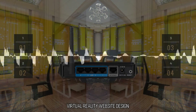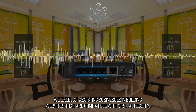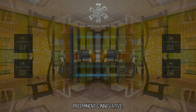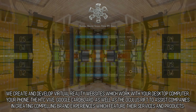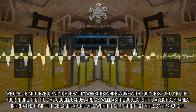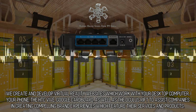Virtual Reality Website Design. Fabricating VR Websites — we excel at assisting businesses in building websites that are compatible with virtual reality. Preeminent and innovative, we create and develop virtual reality websites which work with your desktop computer, your phone, the HTC Vive, Google Cardboard, as well as the Oculus Rift, to assist companies in creating compelling brand experiences which feature their services and products.